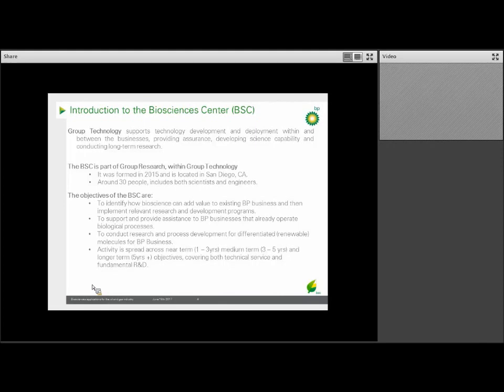The BSC looks for how biosciences can add value to our existing businesses, and then implements research and development programs towards this. We can also help look for academic or external programs to complement business needs. The group also provides support to businesses that already operate biological processes, such as our Brazil sugarcane ethanol business, as well as develop differentiated molecules. Our activity spans short-term to long-term, covering both technical service as well as fundamental research and development.